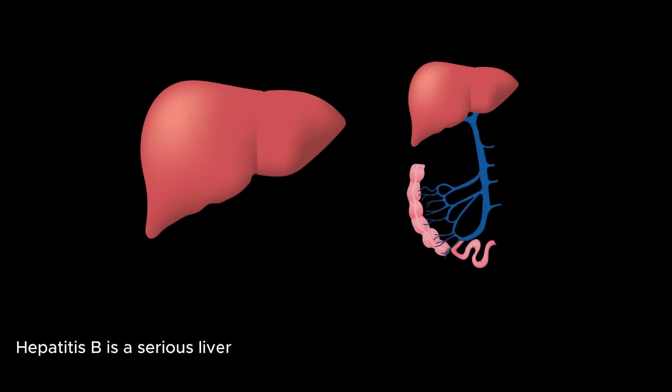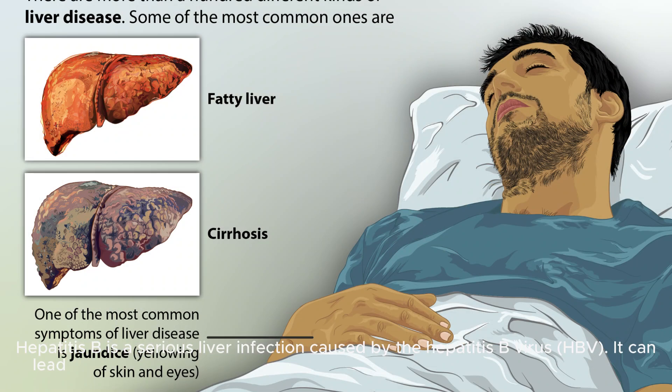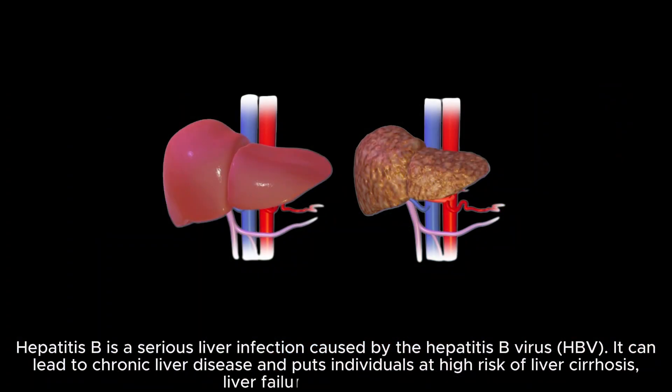Hepatitis B is a serious liver infection caused by the Hepatitis B virus. It can lead to chronic liver disease and puts individuals at high risk of liver cirrhosis, liver failure, and liver cancer.